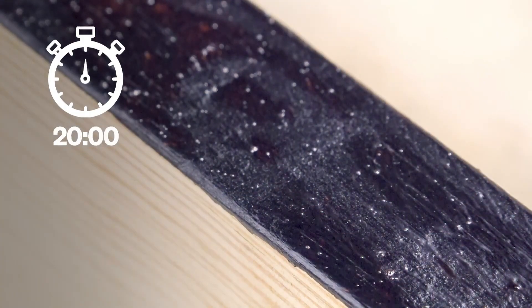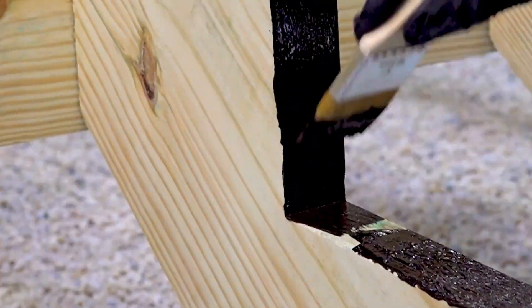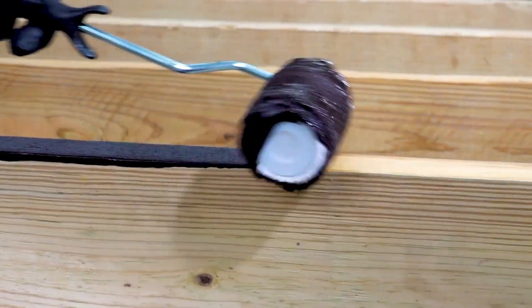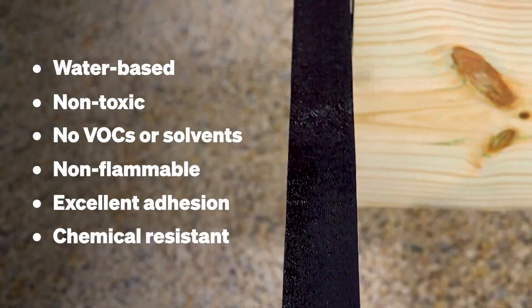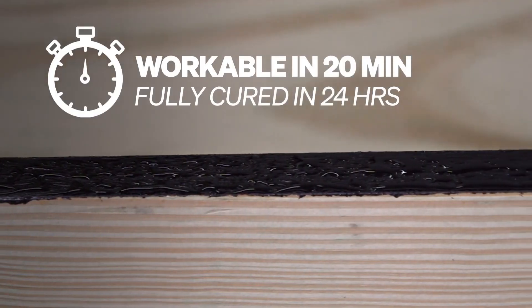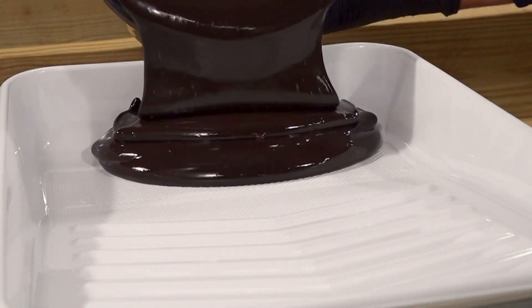Another great benefit is that it can be applied with a brush, which makes it easy to reach difficult or hard-to-access areas. This ensures that every part of your project is properly protected, even the spots that are harder to reach, like corners or tight spaces. The water-based sealant comes in a 3.8-liter container, which retails for $108. Whether you're building a porch or working on any other wooden structure exposed to outdoor conditions, FastenMaster's sealant provides an easy, fast, and effective way to protect your wood. With its quick drying time, easy cleanup, and ability to treat hard-to-reach areas, it's an excellent choice for long-lasting results.